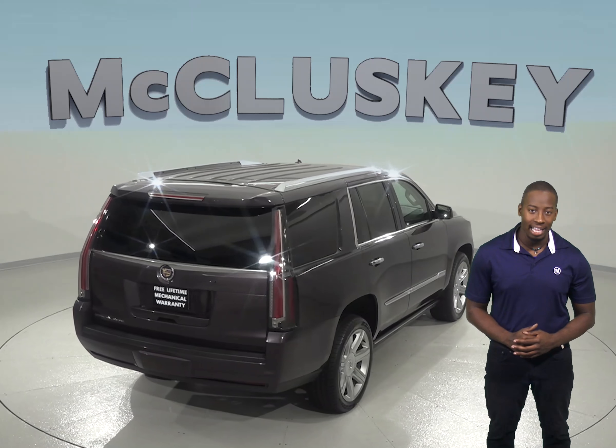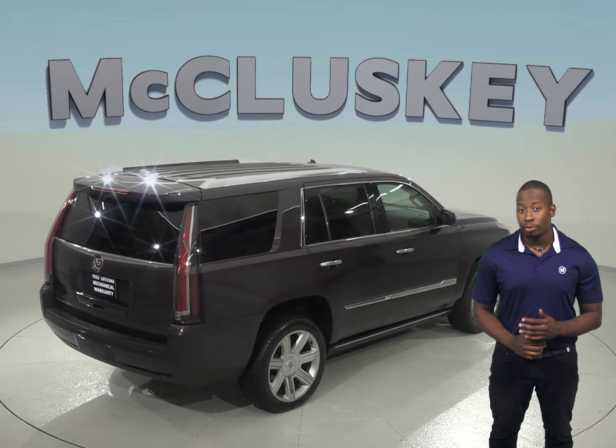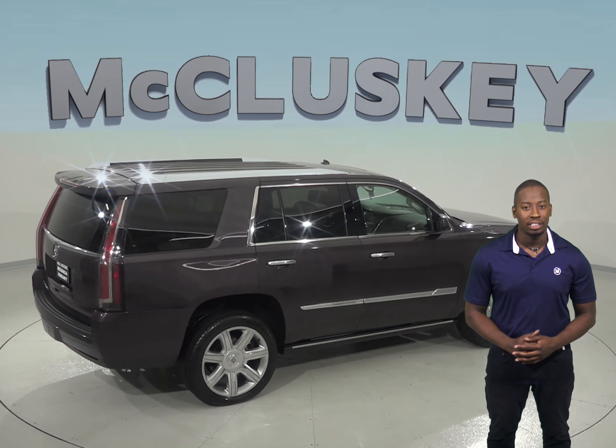It only has 26,000 miles on the odometer, so it will come with our free lifetime mechanical warranty to cover it.